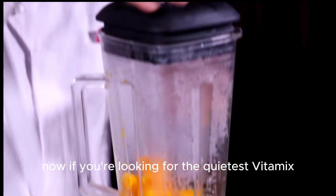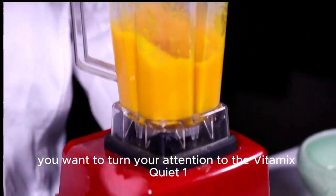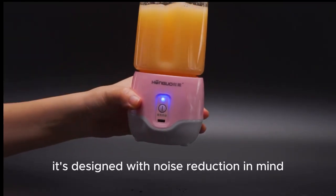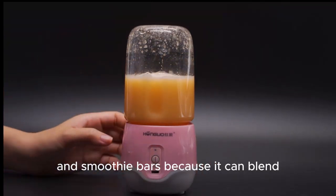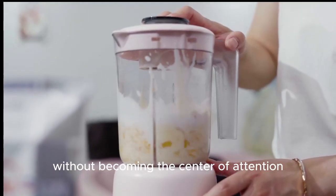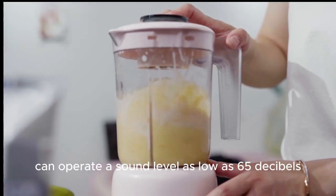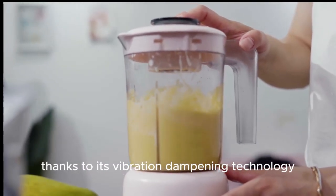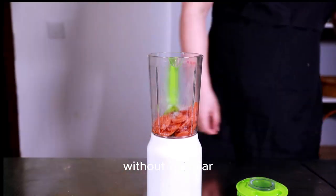Now if you're looking for the quietest Vitamix on the market, you'll want to turn your attention to the Vitamix Quiet One. As the name suggests, it's designed with noise reduction in mind. This model is often found in coffee shops and smoothie bars because it can blend without becoming the centre of attention. The Vitamix Quiet One can operate at a sound level as low as 65 decibels, thanks to its vibration dampening technology and sound enclosure, making it perfect for those who want the power of Vitamix without the roar.